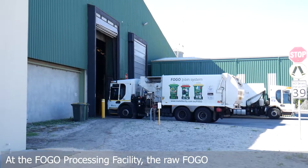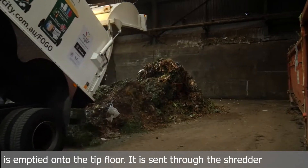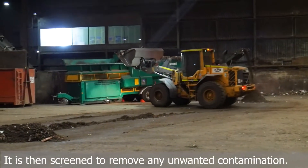At the FOGO processing facility, the raw FOGO is emptied onto the tip floor. It is sent through the shredder to gently break open caddy liners to release the food content. It is then screened to remove any unwanted contamination.